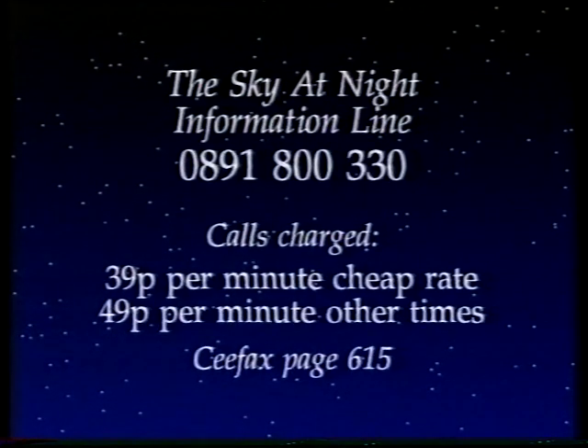When I come back next month, I'm going to talk about Australian radio astronomy. Bear in mind that's going to be not on a Sunday, but on the Thursday, September the 1st. And meanwhile, if you want the latest information, you can always dial our information line: 0891-800-330, or dial CEEFAX page 615. And so, until Thursday September the 1st, from all of us here, good night.